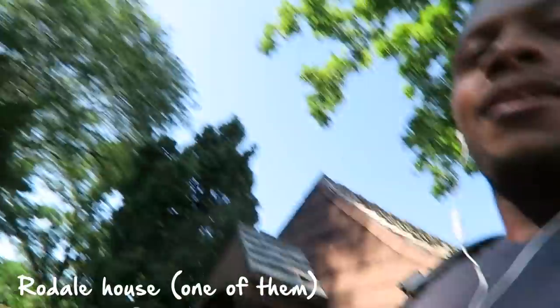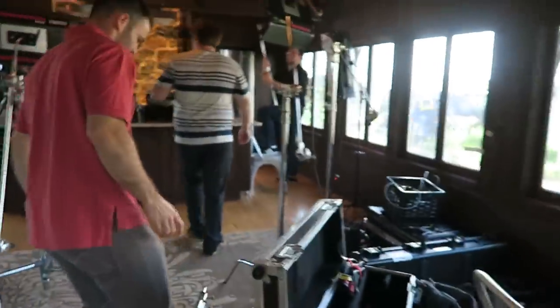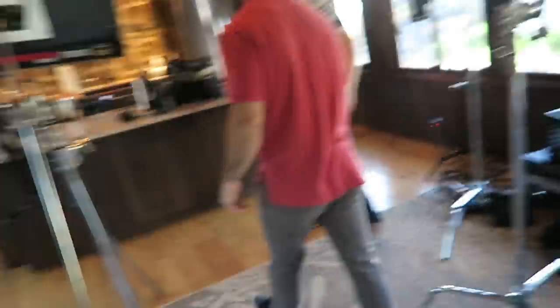This is one of the Rodale houses — it's like the family house. This is the Rodale house, y'all. Super nice. This will be our kitchen. We're chaotic in here right now, we're just still kind of getting everything set up. It looks really nice.